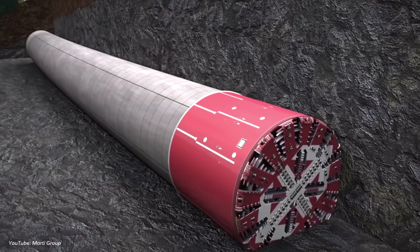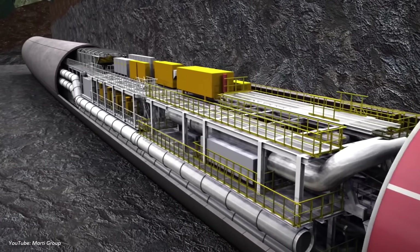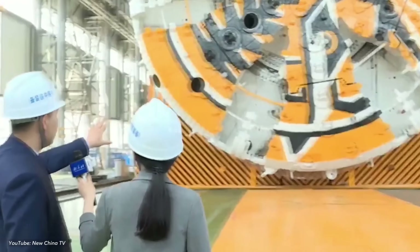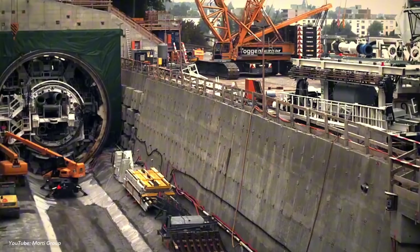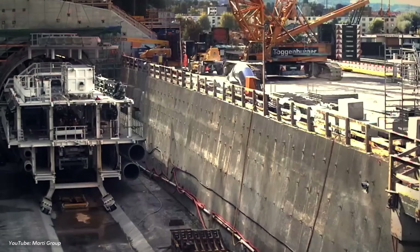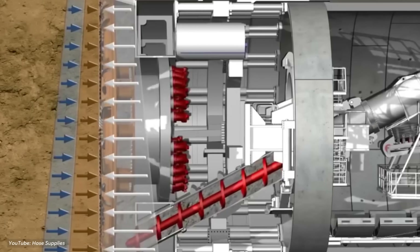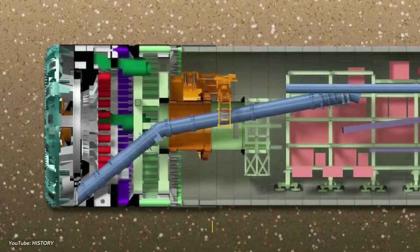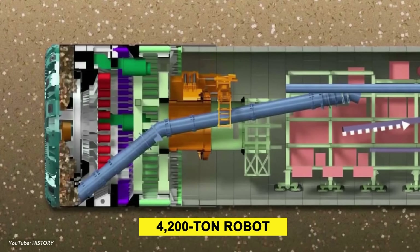How do you steer something this massive? The answer lies in hundreds of sensors dotting the TBM's body, measuring soil pressure, alignment, and even tiny shifts in the riverbed. Adjustments happen instantly – lasers guide the machine's path while hydraulic jacks push it forward. It's like performing heart surgery with a 4,200-ton robot.